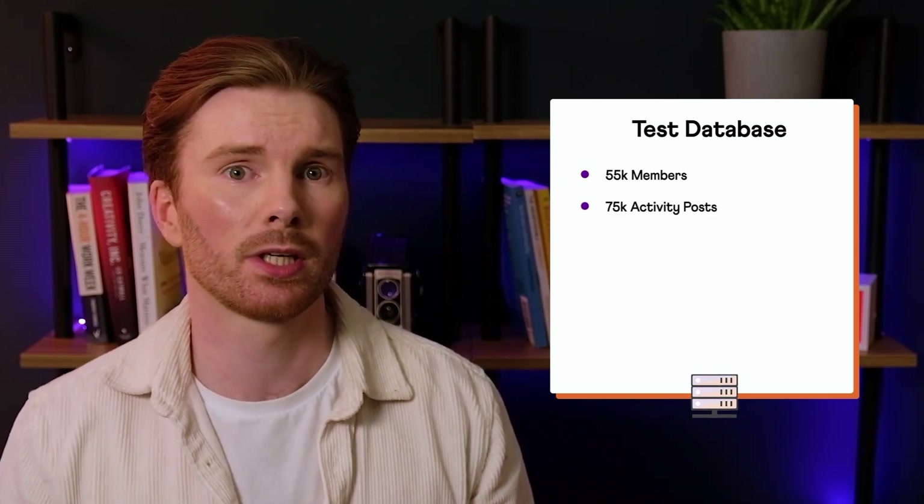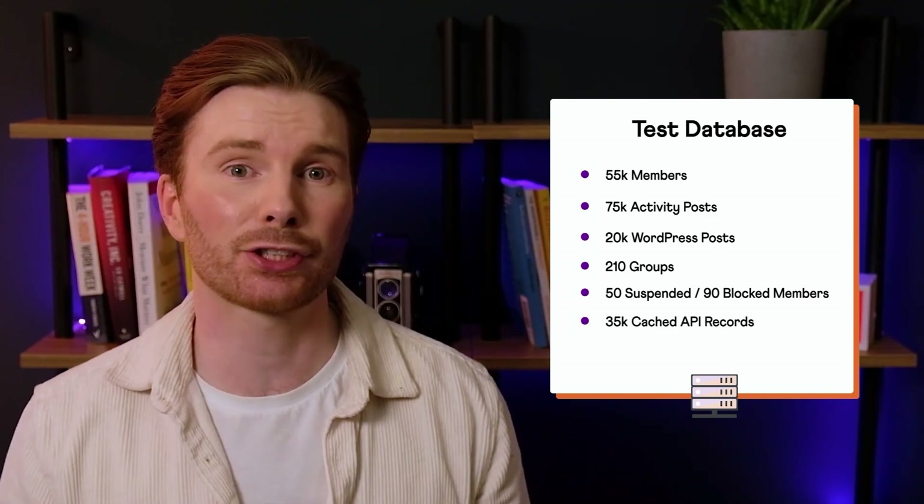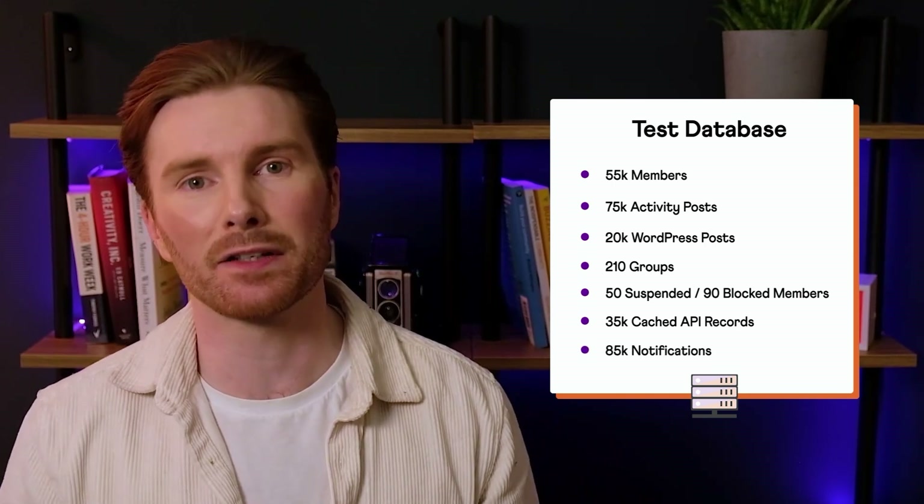It's important to note that the specifics of the test environment are not particularly relevant for this phase. What really matters is the relative difference between the two versions of the platform when hosted on the same environment. In order to simulate a real-world BuddyBoss database, we gathered metrics from one of our agency customers and created a dummy database replicating their real-life website. Our test database consisted of approximately 55,000 members, 75,000 activity posts, 20,000 WordPress posts, 210 groups, 50 suspended and 90 blocked members, 35,000 records for cached APIs, and 85,000 notifications.